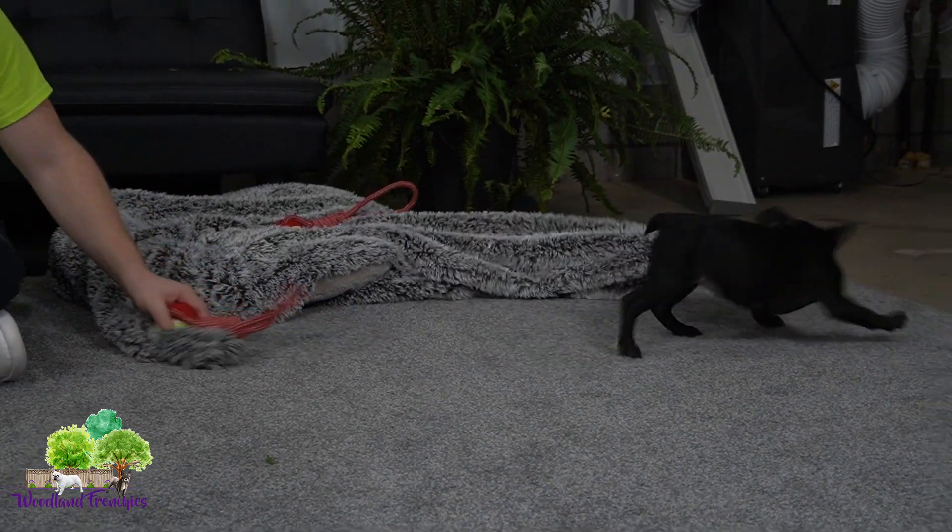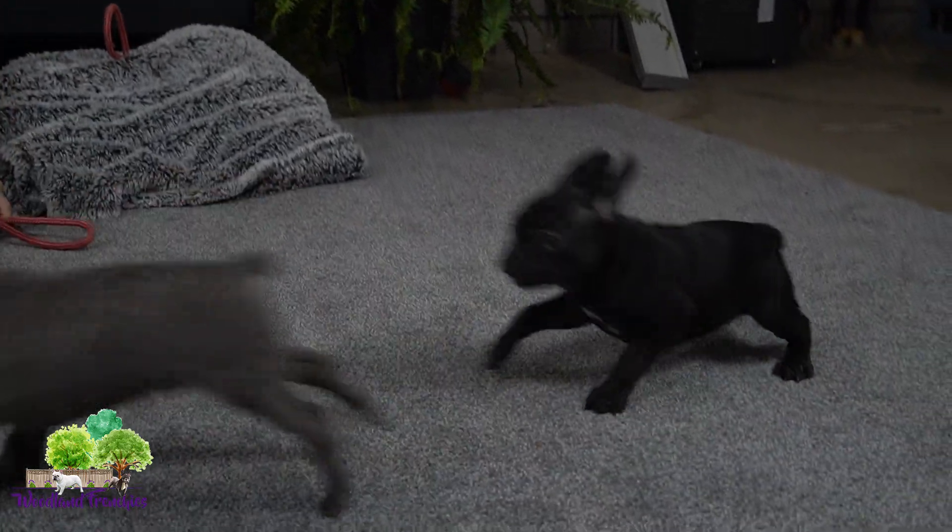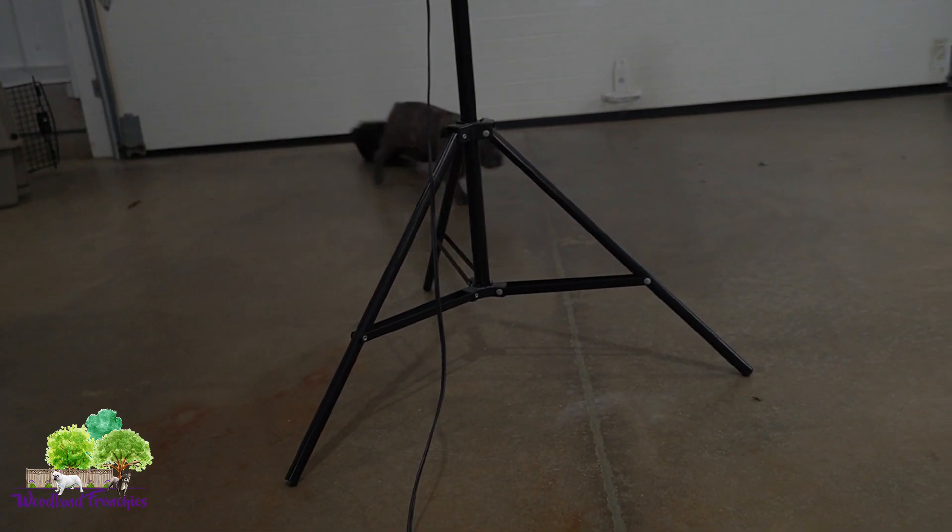Millie is just a sweet little bug — lots of energy. Get it girl! Silas is probably the most energetic one out of all the pups we have available.